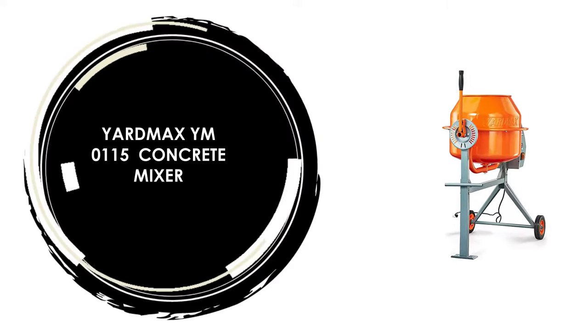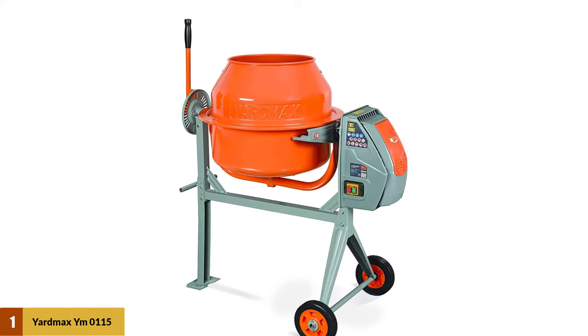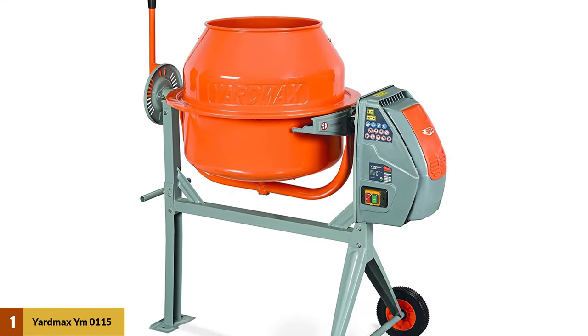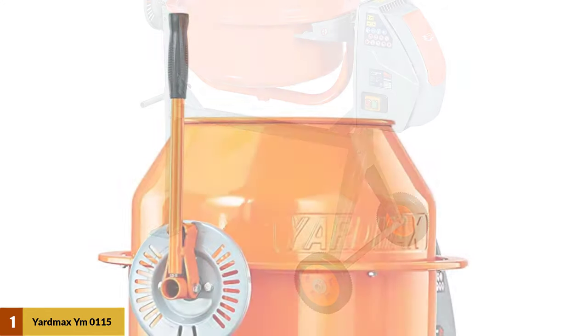At Number 1: the Yardmax Wimo 115 Concrete Mixer. This mixer offers a great capacity of 4 cubic feet, which should be more than enough for most users out there. You can use this high capacity to mix a lot of ingredients at once to make large amounts of concrete in less time.